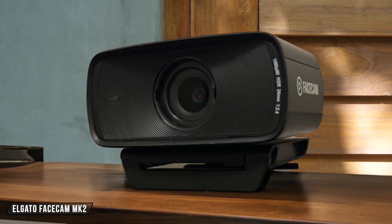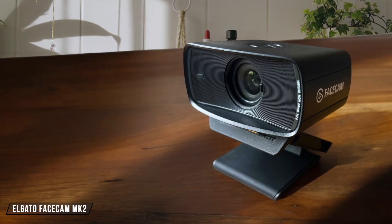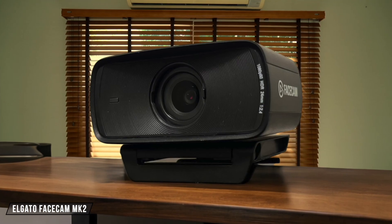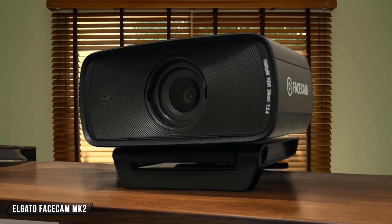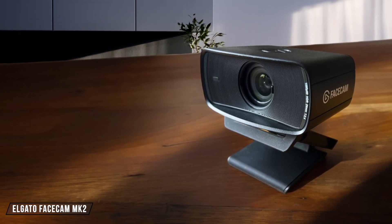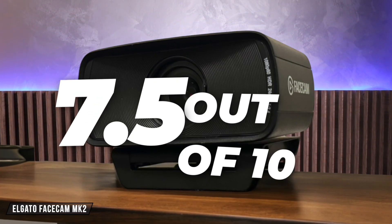The Elgato Facecam MK2 is compatible with Apple Silicon natively, ensuring smooth operation on M1 and M2 Max. However, its companion software, CameraHub, is resource-intensive and not as user-friendly as some might hope. Despite this, its compatibility with macOS and the ability to record in 1080p at 60fps make it a decent option. I rate it 7.5 out of 10 for its compatibility and performance.